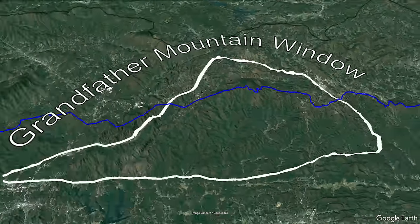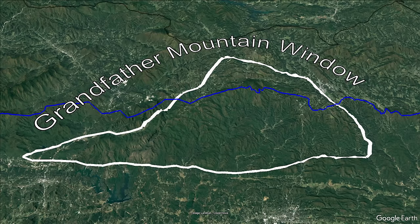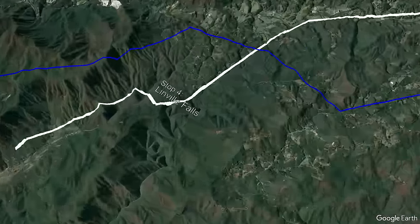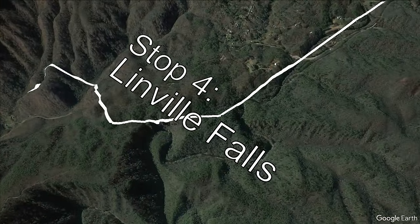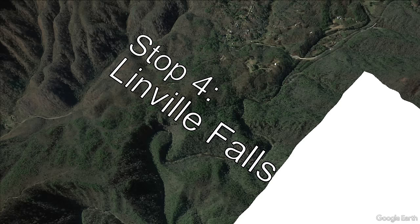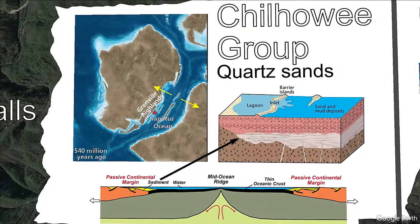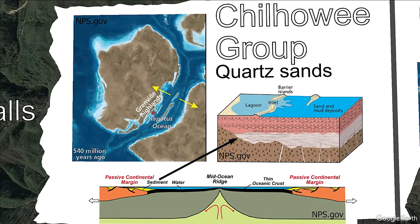Back to the Grandfather Mountain window. The last place within the window we will visit is Linville Falls, which is located within the Chilhowie group on the southwest margin of the window. The entire exposed Chilhowie is actually a piece of the tabletop thrust sheet, overriding the older gneisses and Grandfather Formation, but still part of the Grandfather window because it was beneath the Blue Ridge mega-thrust sheet. The Chilhowie is at least 1,200 meters thick here and is made up of quartzite, meaning it primarily consists of the resistant mineral quartz.